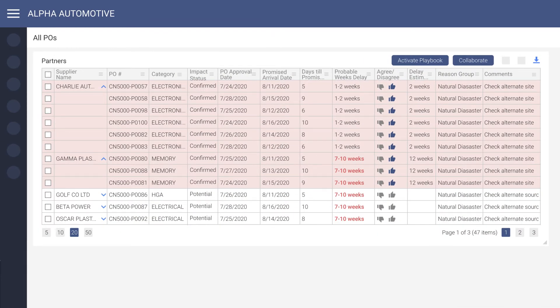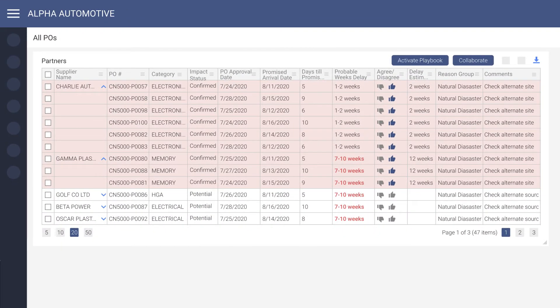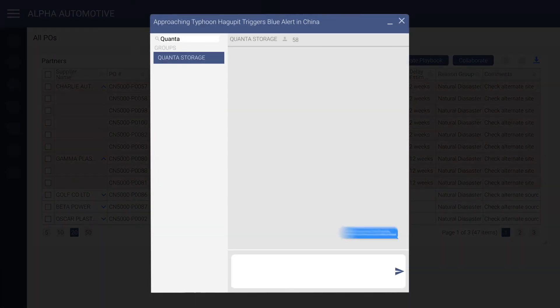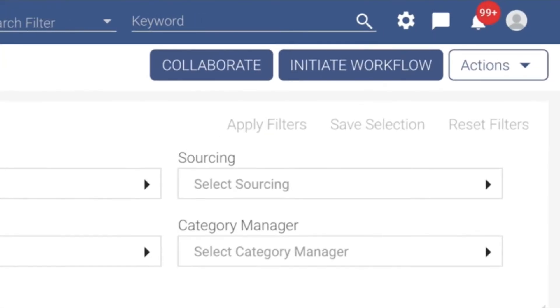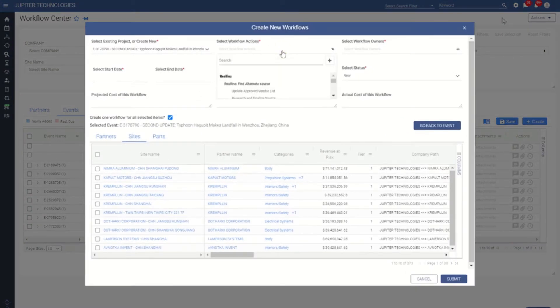Now that the commodity manager has a good idea as to the delays, the supplier can be contacted in real time through the collaboration portal to obtain more information. The specific event in question is automatically relayed to the supplier. Conversations with the supplier can be mined later to use for enhancing future predictions. With this new knowledge, the commodity manager can then automatically begin a workflow directly from the war room on the specifically impacted suppliers, sites, and POs. This will leverage already developed mitigation playbooks in addition to being used as a case example for the future.